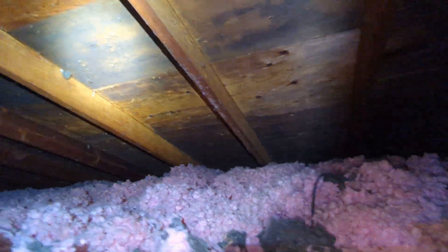We'd recommend a licensed contractor with specialization in mold remediation be called upon to evaluate, and to ensure treatments and alterations to the attic ventilation to allow for proper ventilation of this attic space.